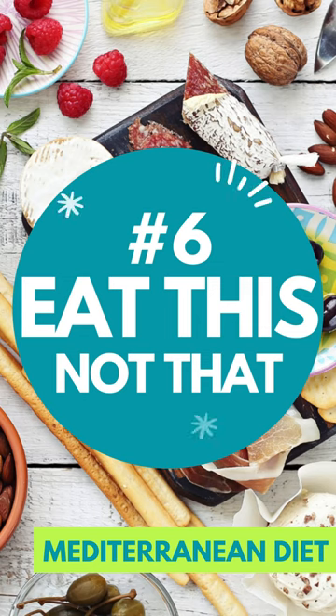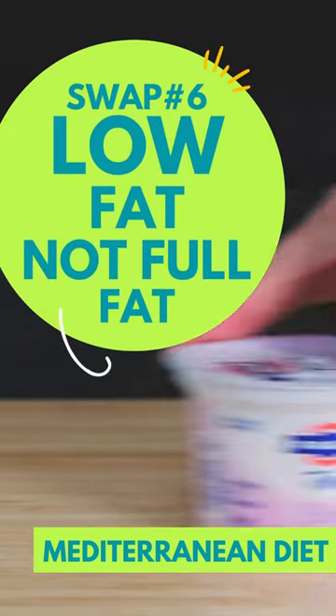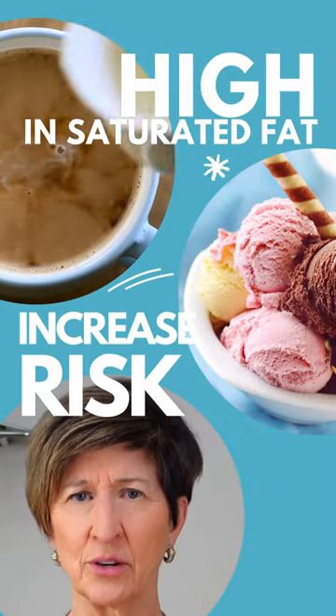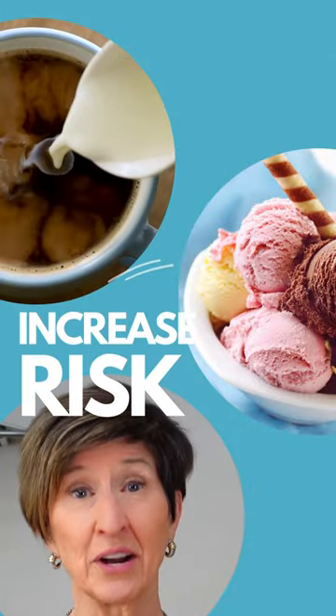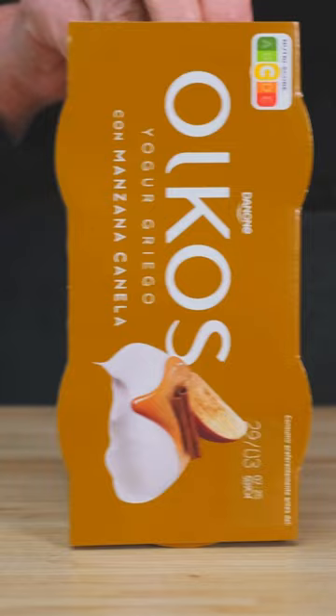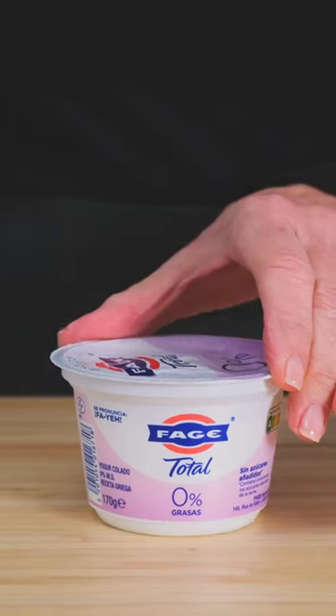Ten simple food swaps. Swap number six: choose low-fat over full-fat. Full-fat dairy products are high in saturated fat, which can increase your risk of heart disease. Following the Mediterranean diet means making smarter choices, like choosing low-fat or fat-free dairy products such as milk, yogurt, and cheese.